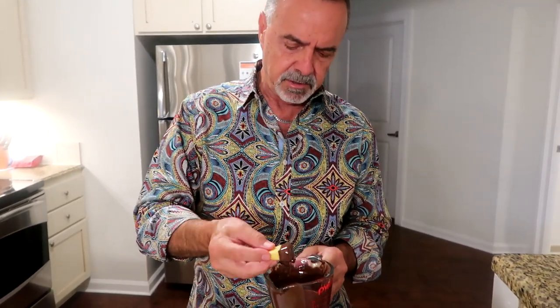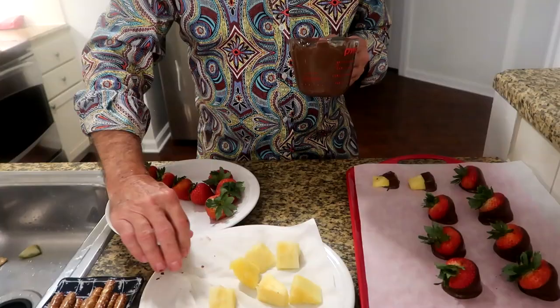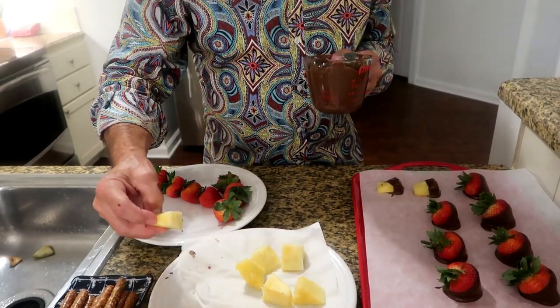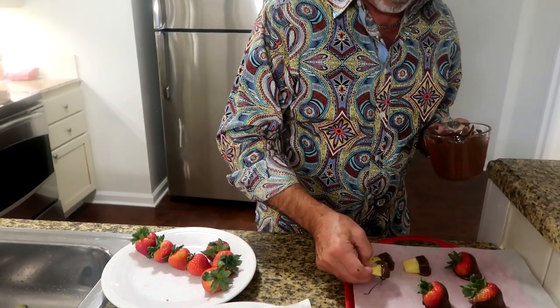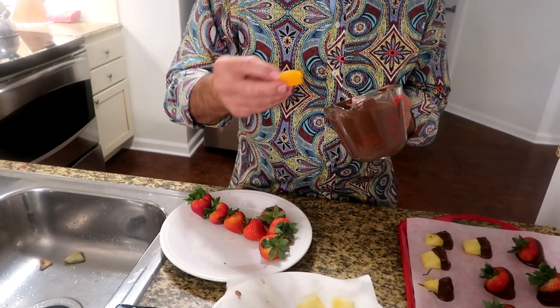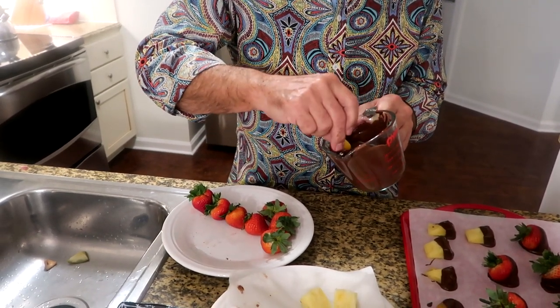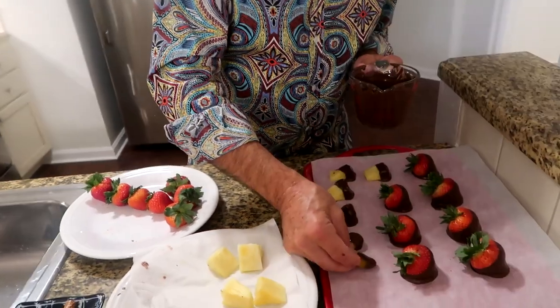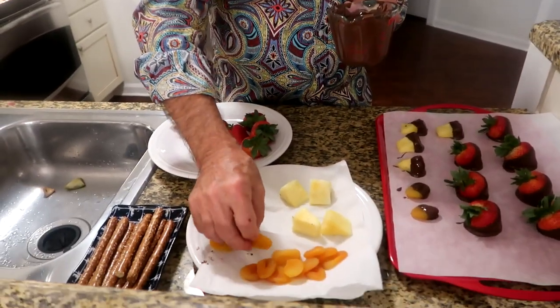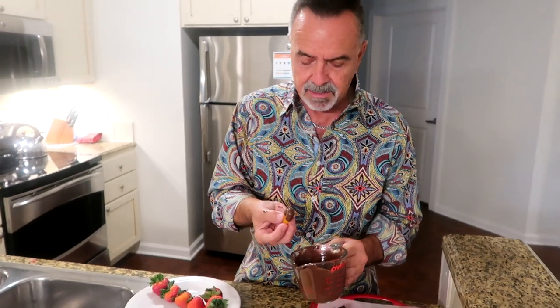Next I'm going to take a couple of these fresh pineapple chunks. This pineapple happened to be extremely sweet — we were kind of lucky there. Then I'm going to take one of these dried apricots and dip it in the chocolate just like I did the strawberry, coming about halfway to three-quarters up the apricot. These are bite-size items, but the chocolate with the apricot is amazing and gives you additional color.